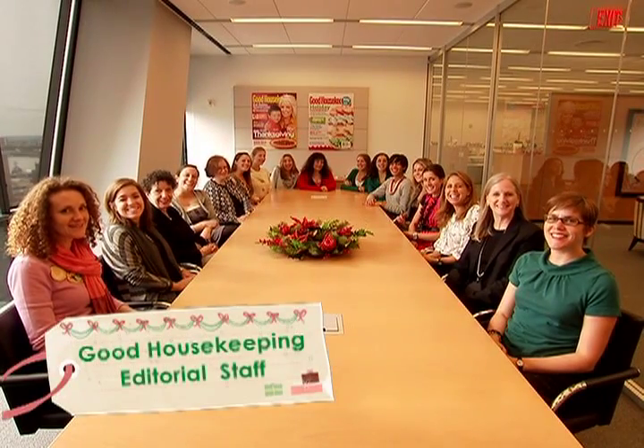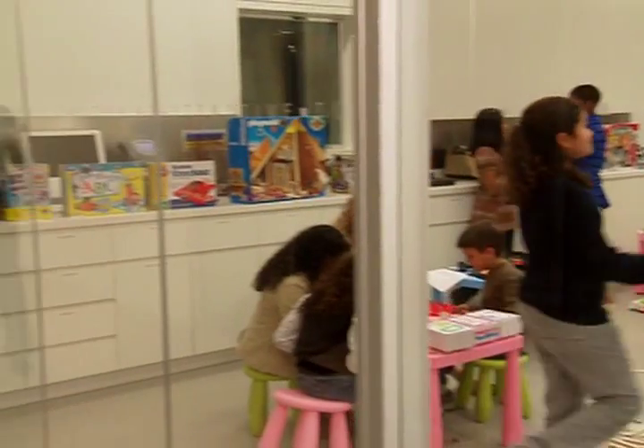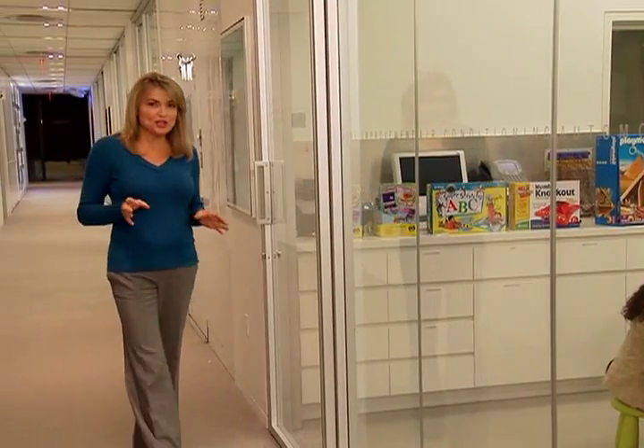Hooray! It's the holidays! Here's an astonishing fact: last year, over 925 million toys were sold in the United States. No wonder trying to find that perfect toy can have you saying bah humbug.